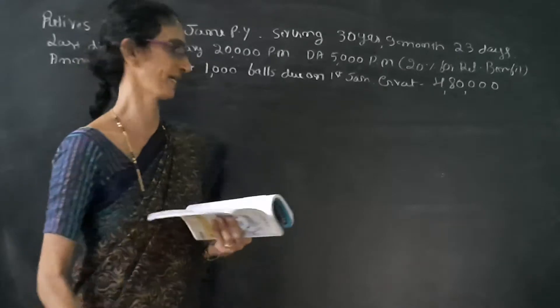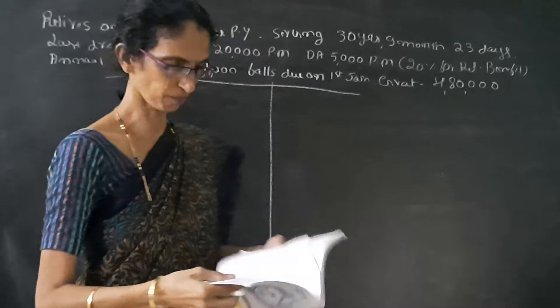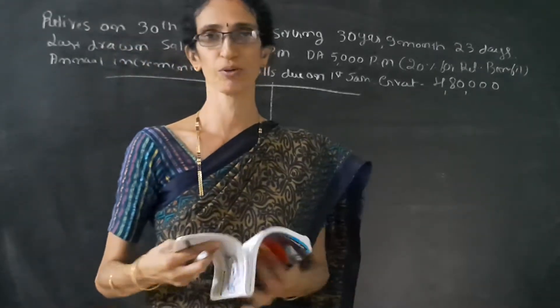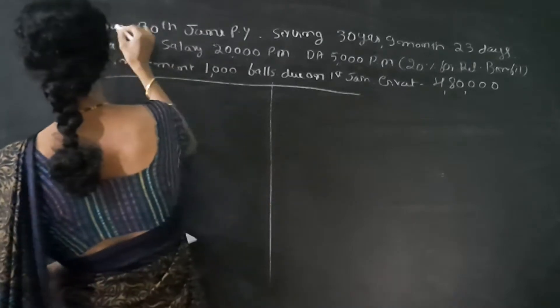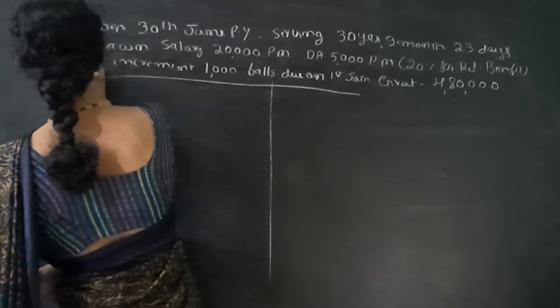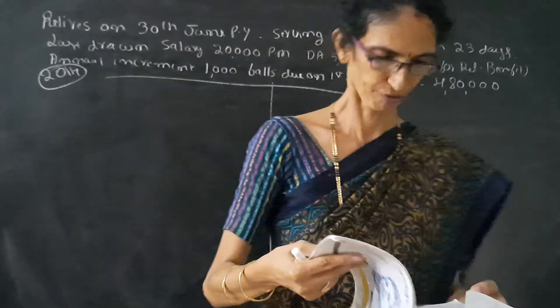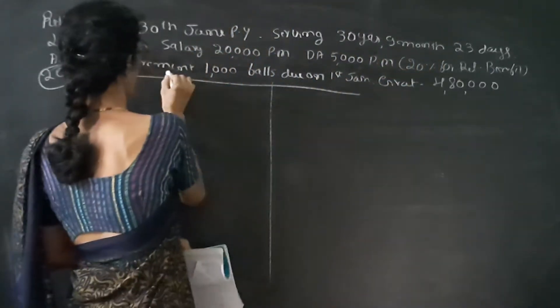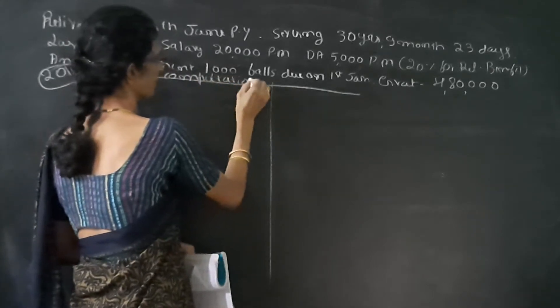Find out taxable gratuity if he is covered under the Gratuity Act and if he is not covered under the Gratuity Act. This problem appeared for the year 2014. First we have to write computation of taxable gratuity.